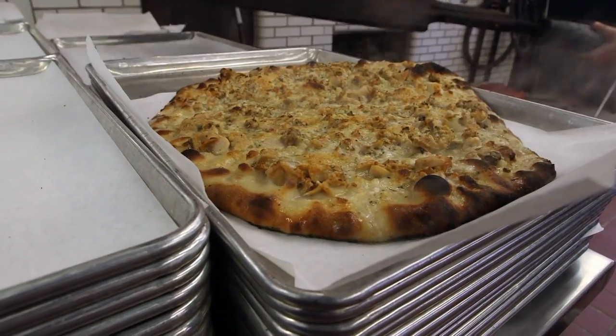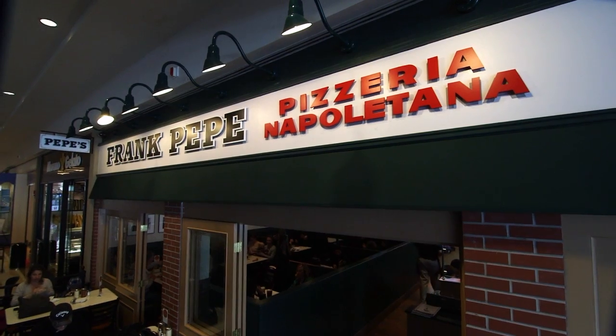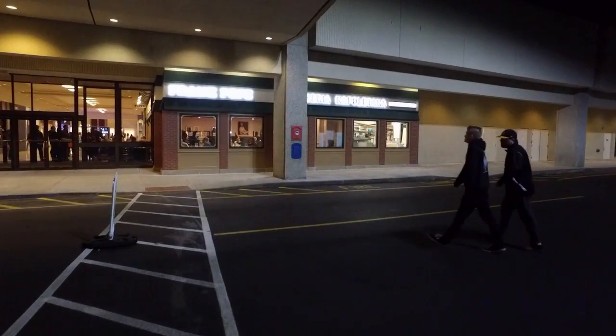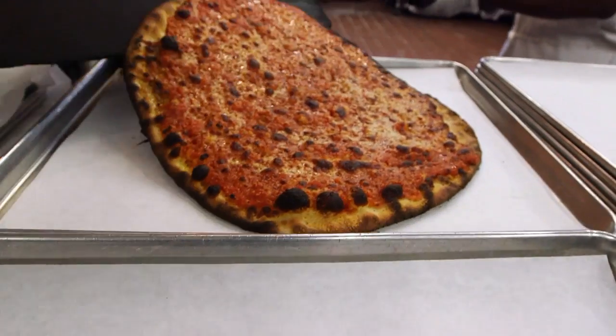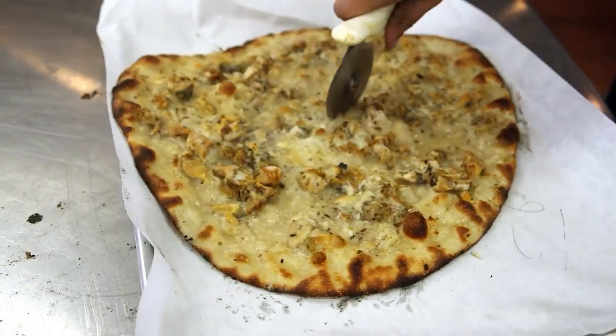What many people believe to be the best pizza in America is now right in our own backyard. Frank Pepe Pizzeria has just opened a brand new location at the Shops at Chestnut Hill, bringing their legendary pizza to hungry Bostonians. But before we serve up a slice, let's order up a little history.